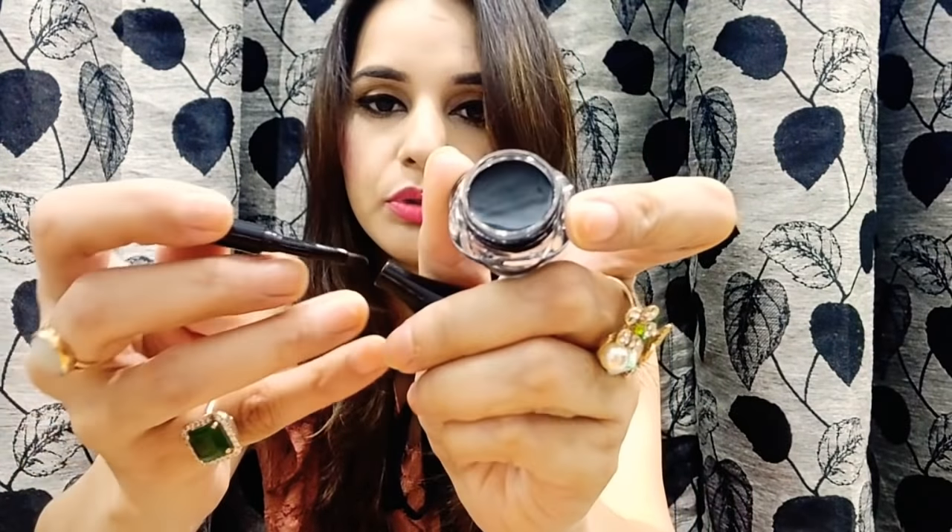The next one is from Blue Heaven — this is a kajal. I love the packing; it's really cute. The price is ₹125. As you know, Blue Heaven is a decent brand. This is a liner or kajal, whichever you prefer to call it. I'm happy to receive this one — it's very affordable and the packing is lovely.